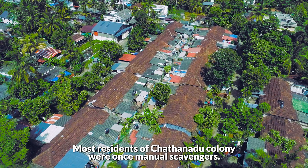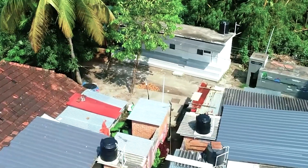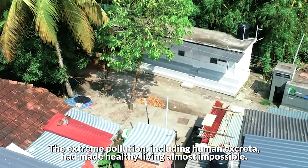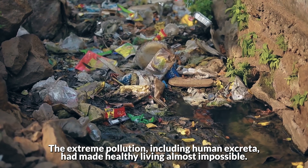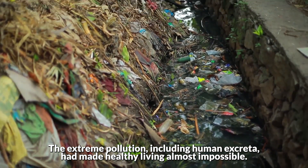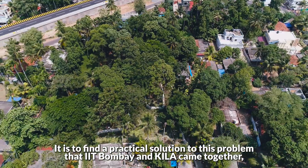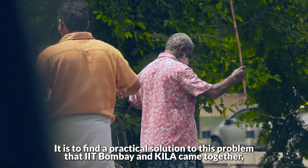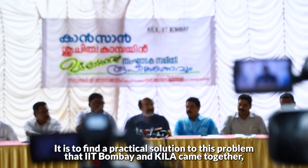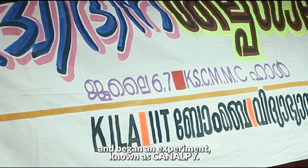Most residents of Chantanadu colony were once manual scavengers. The extreme pollution, including human excreta, had made healthy living almost impossible. It is to find a practical solution to this problem that IIT Bombay and Kila came together and began an experiment known as Canal P.